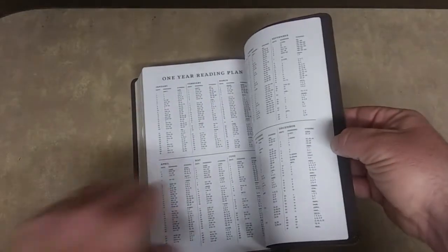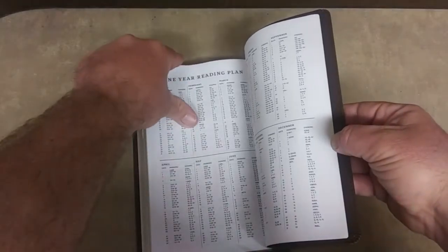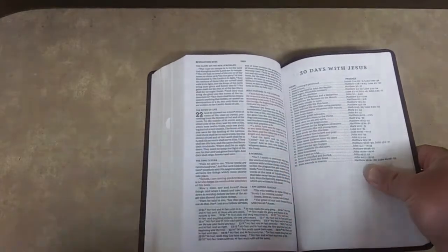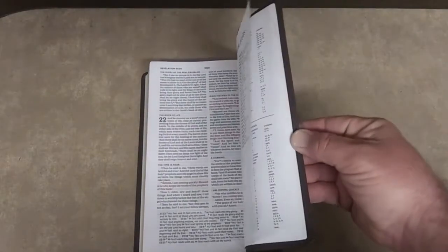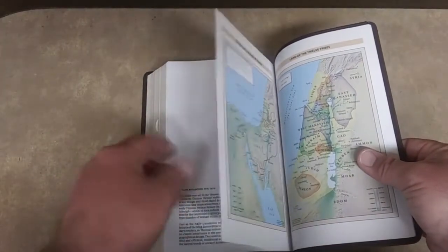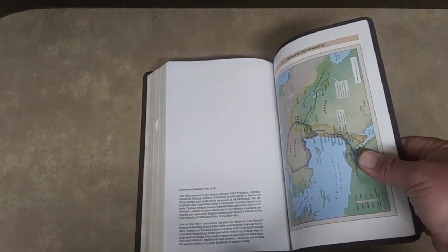It comes with a one-year reading plan, and before that it comes with 30 Days with Jesus, which I will be checking out myself — we're putting together a Disciples Challenge and I think this would be a good fit. And it comes with basic maps that you normally would get. These might be a little more clear than the ones I've had in the past, but they're pretty much the same maps you're going to get with any Thomas Nelson Bible.